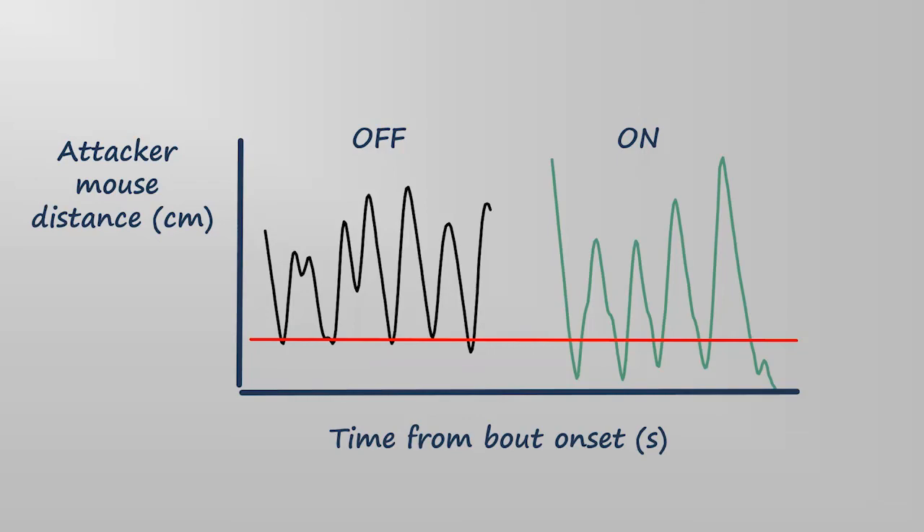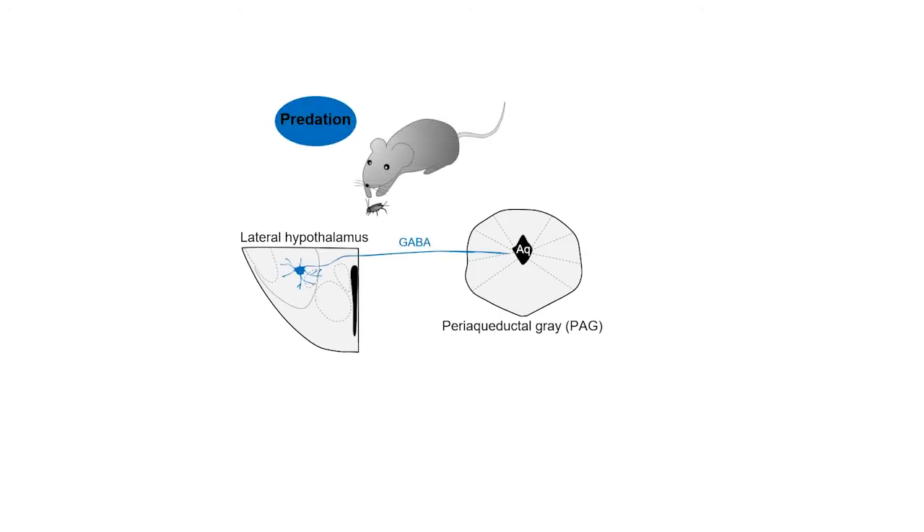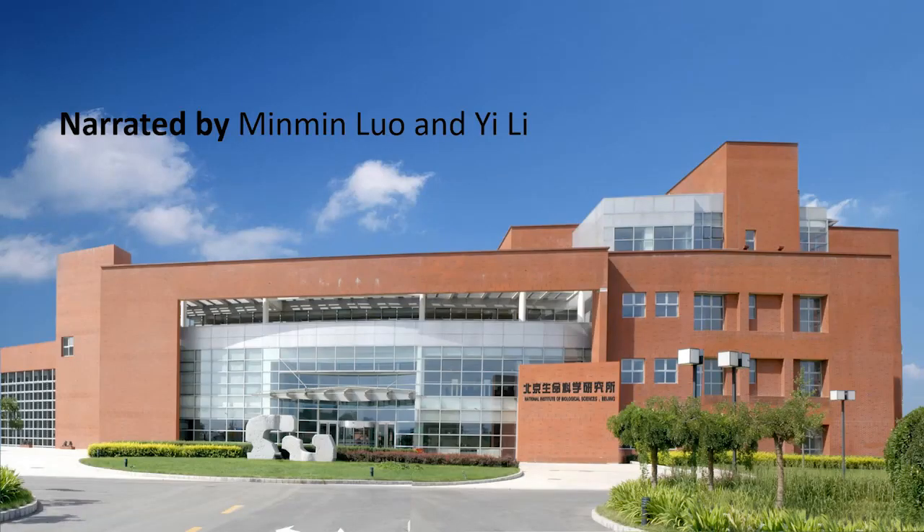To summarize, this study defines a hypothalamus-midbrain circuit that controls the opposite behavior choices of predation and evasion through two motor command systems. The GABA system drives predation, whereas the Glut system controls evasion.